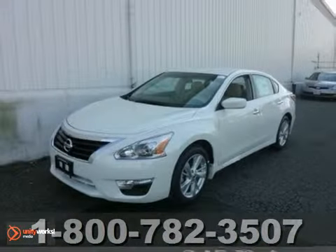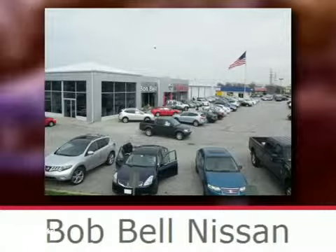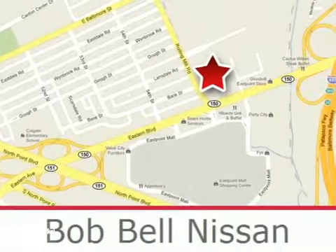Come on out and take it for a test drive today. Bob Bell Nissan Kia is proud to be an automotive leader in our community, conveniently located at 7900 Eastern Avenue in Baltimore.